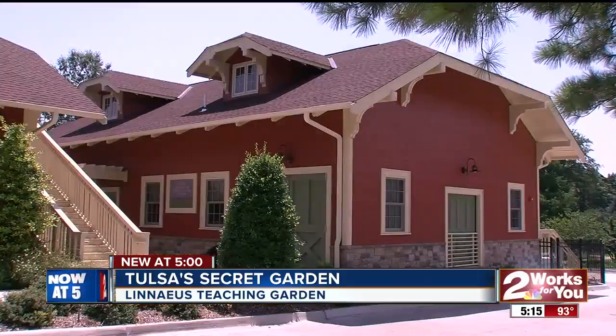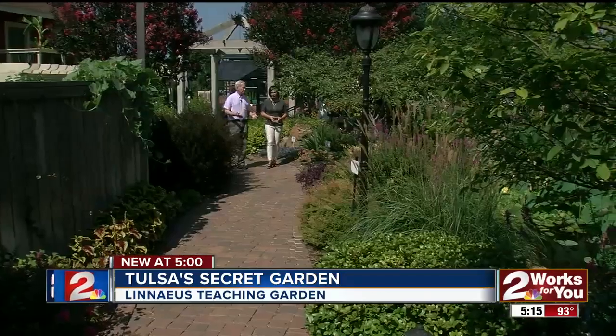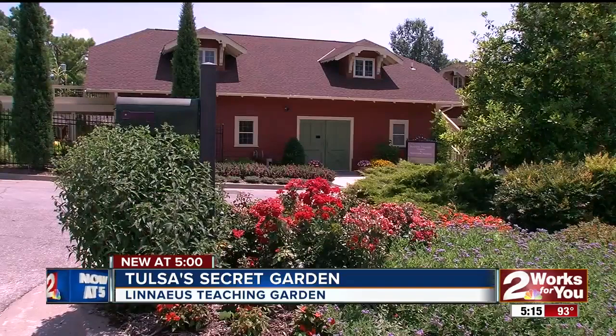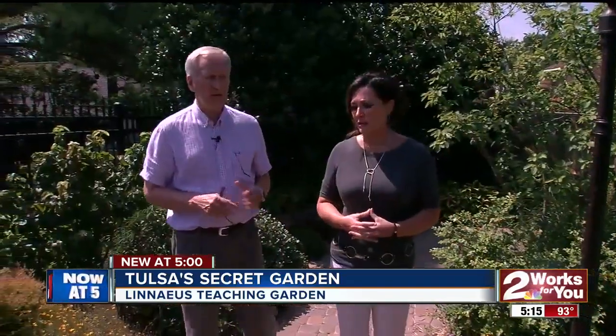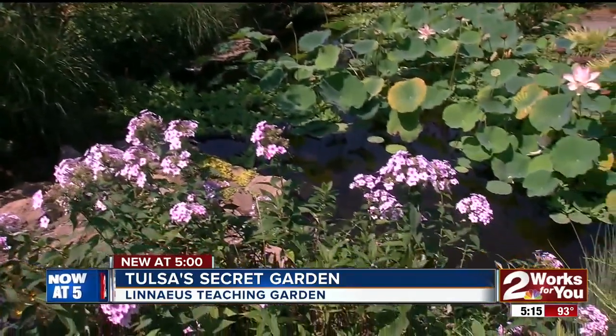This was a working barn. Until Barry Fugate got a hold of it, these two acres in a corner of Woodward Park were just sloped pasture and a place to store equipment. For more than 30 years, he's been teaching OSU students and anyone else who will listen about gardening.